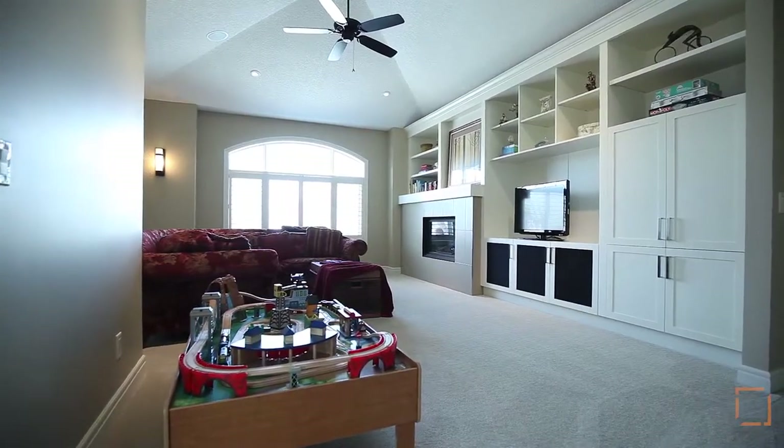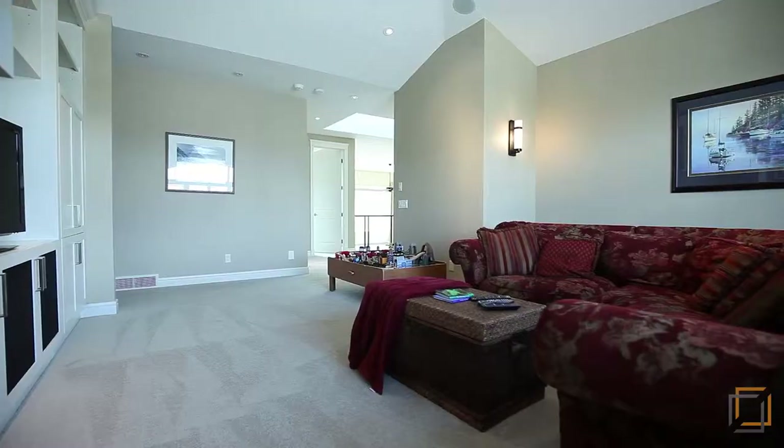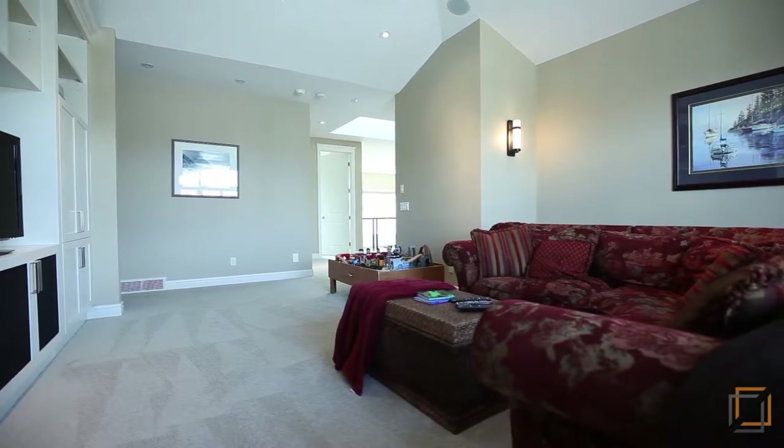This level is complete with a large bonus room where you can read, watch movies or play games.